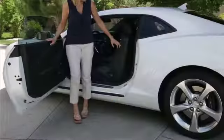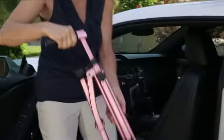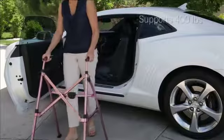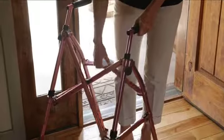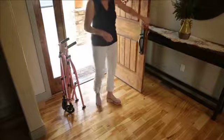The EZ Fold & Go Walker from Stander is the world's most lightweight and portable walker for stress-free traveling. It weighs only 7 pounds but supports up to 400 pounds, and with the lift of a finger, it folds 4 times smaller than your average walker to quickly store in your car,